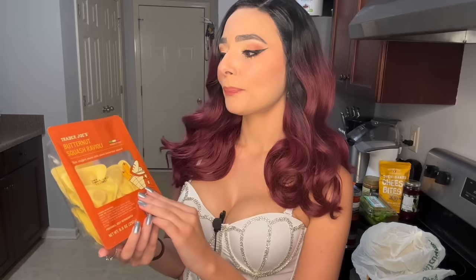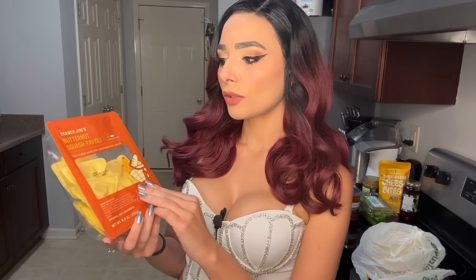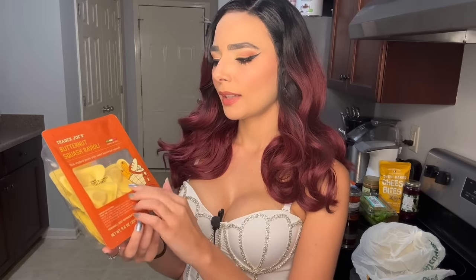I also picked up some butternut squash ravioli. It felt very seasonal to me. I don't know exactly how I'm going to cook this up, but I'm thinking of keeping it pretty simple — maybe a brown butter sauce and then top it with some parmesan.